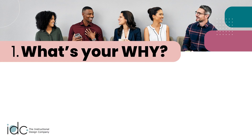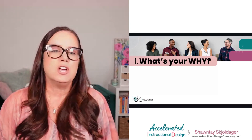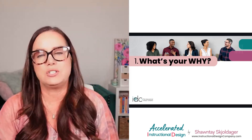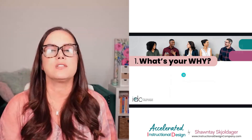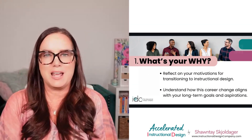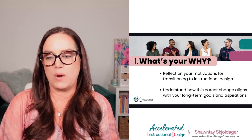Number one: consider what is your why. Why are you making this transition into instructional design? What are your motivations? Really reflect on that, because you don't want to go from a career you don't love into another career you don't love. Think about what's taking you out of the classroom, what's driving you toward instructional design, and make sure your long-term career goals and the lifestyle you're looking for really align with a career in instructional design.